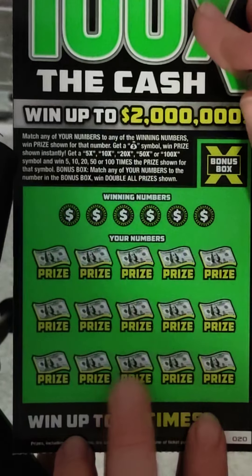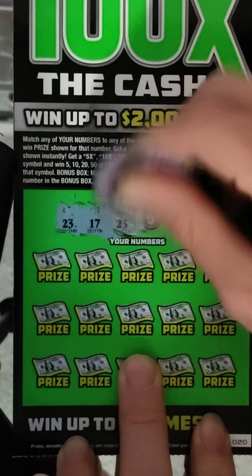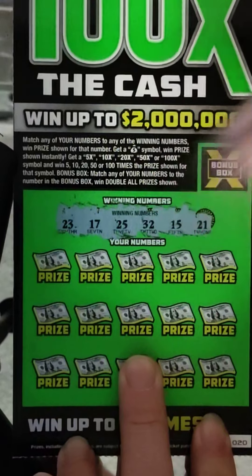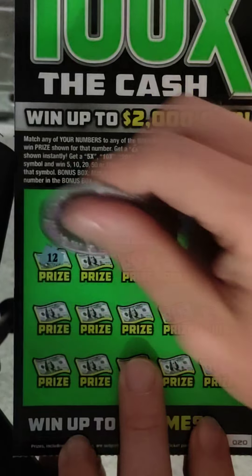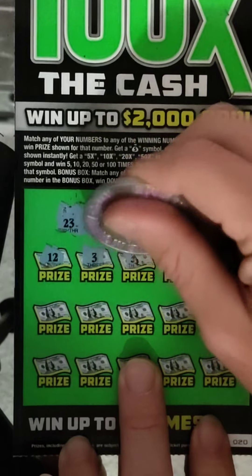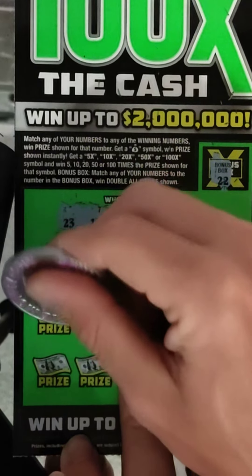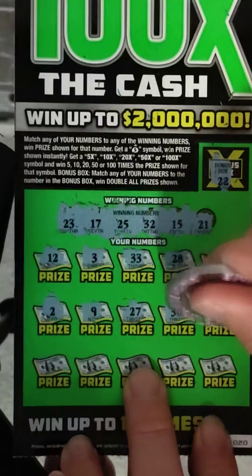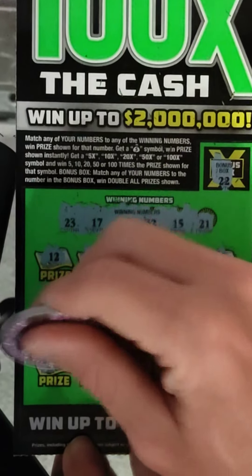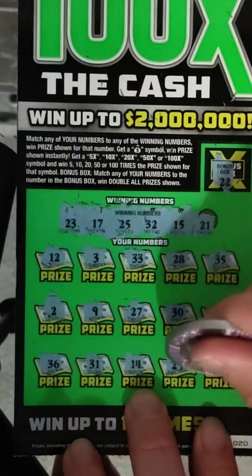Alright, next ticket number 20 — we need some back-to-back wins here. Winning numbers: 23, 17, 25, 32, 15, and 21. The bonus box will be 22 — that'll be the win, and I'll double if we get it. Numbers: 12, 3, 33, 28, 35, 2, 9, 27, 30, 4, 36, 31 — one off — 14, 29, and 34. Nothing there.